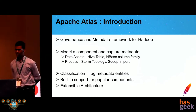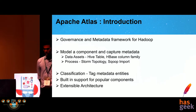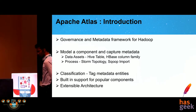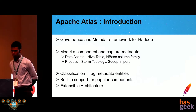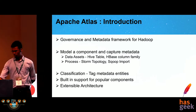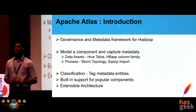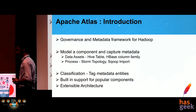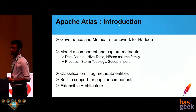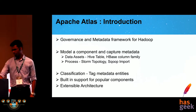Apart from metadata capturing and visualization, Atlas also provides the facility to classify metadata entities using tags, which can be used in tandem with Ranger to enforce security policies. Atlas has built-in support for many popular Hadoop components like Hive, Storm, and Scoop, and its architecture is very flexible so that any component can be modeled and captured.